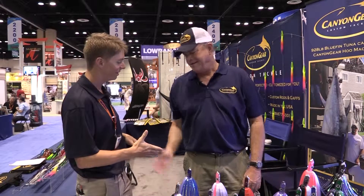Live from ICAST 2014, I'm Paul Whedon with the TackleDirect Pro Staff. We're at the Canyon Gear booth and we're with Tim Woodstock. Tim, how are you doing today?